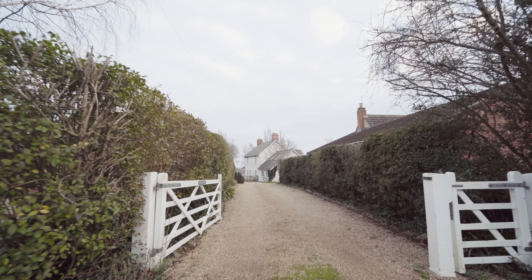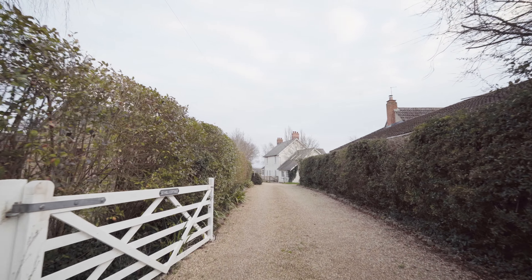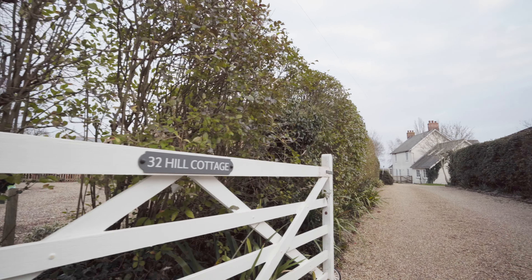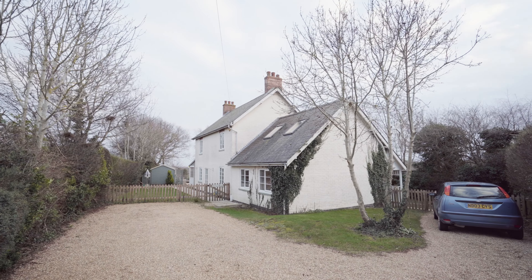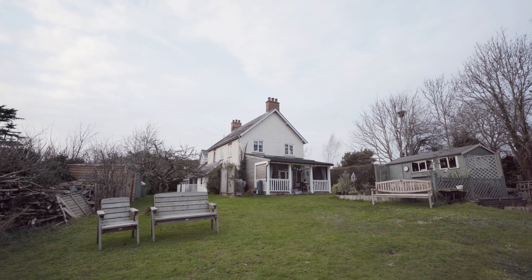Just seven miles into the centre of Cambridge, with a community spirit and full of characterful properties, I'm in the idyllic village of Dry Drayton. Behind wooden gates and a sweeping driveway, Hill Cottage was bought in 2011 by the current owners.